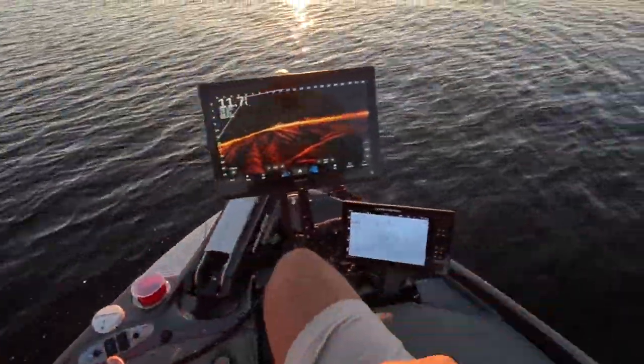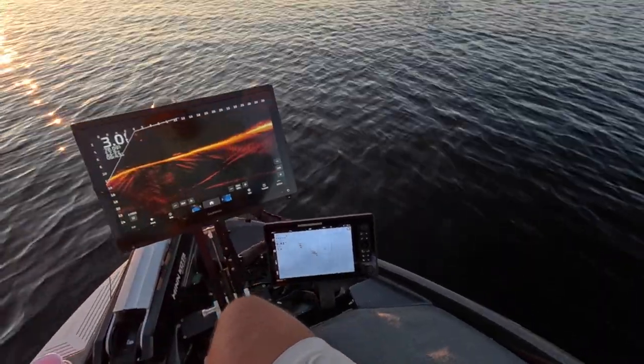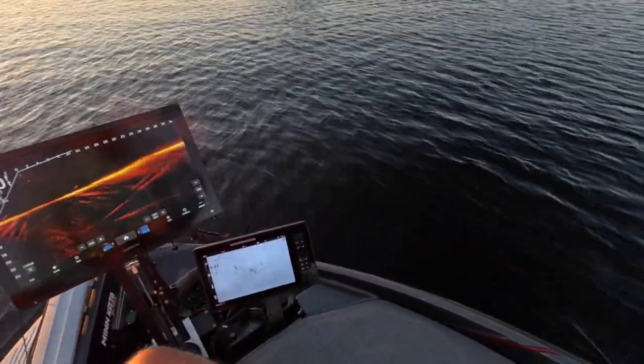Sunset fish. All right guys, we're going to end it right here. Check out this sunset — probably can't appreciate it on camera but it's pretty darn awesome. It's going to keep getting better, but we're just trolling back to the cove.